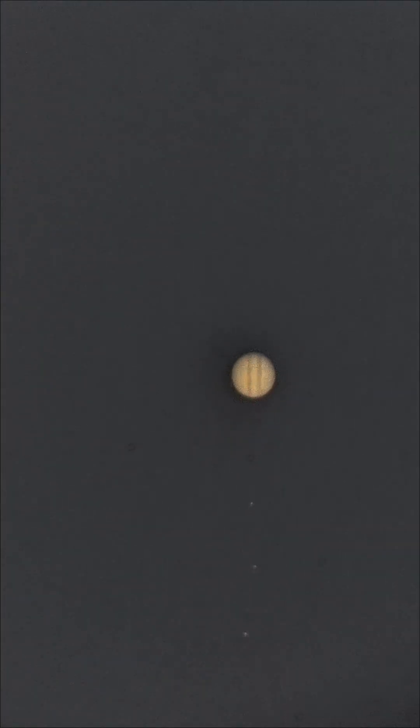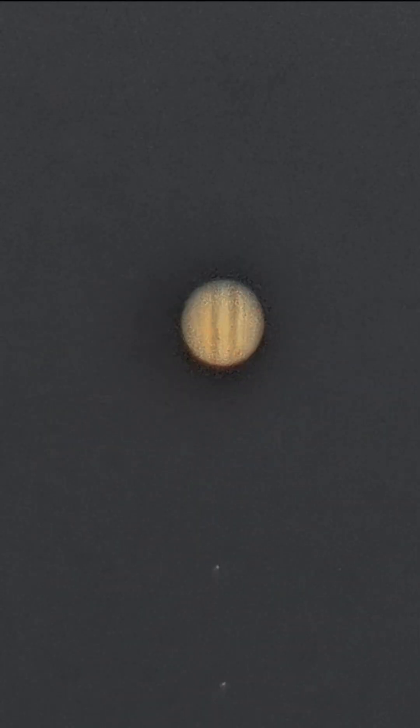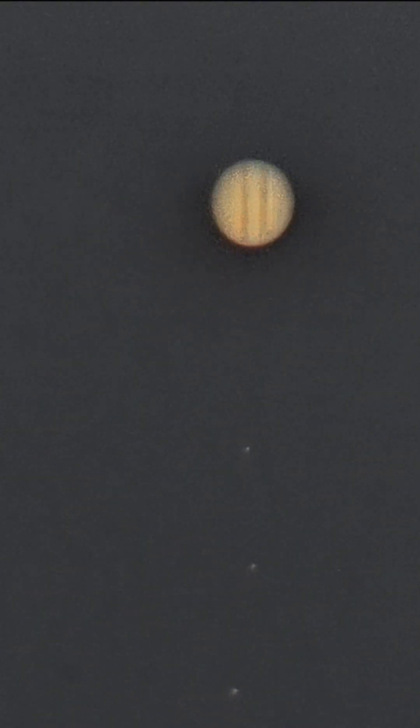Wow, look at that! I was not expecting to see this much detail of Jupiter at this moment, because the sky is very bright right now. Even the Red Spot is visible at the bottom of Jupiter. For me this is amazing — look at the three moons behind it.